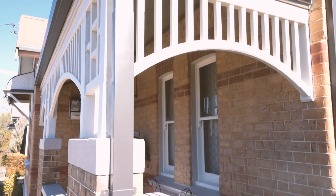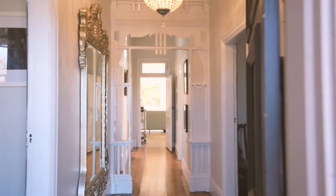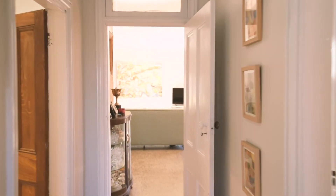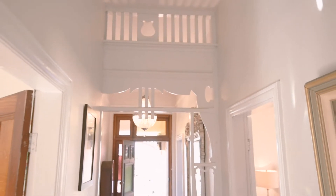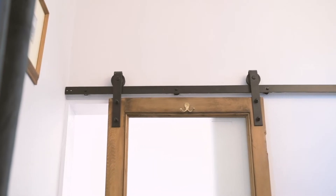This charming double brick home named Gallipoli is situated in a great position. Built just over 100 years ago, it provides warm and inviting interiors with authentic detail from its heritage, and the introduction of a modern renovation is seamless.